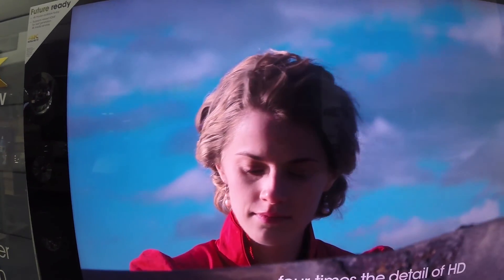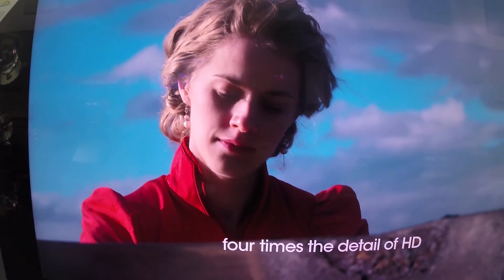I'm standing about 18 inches away from this. Four times the detail of HD.